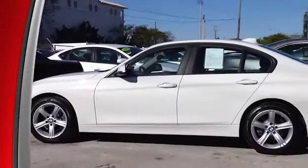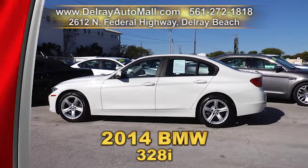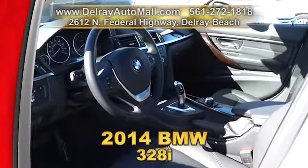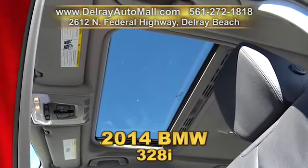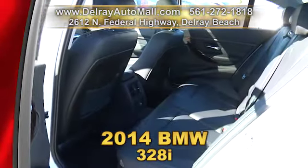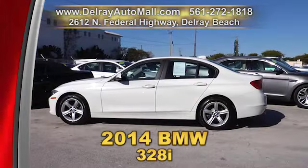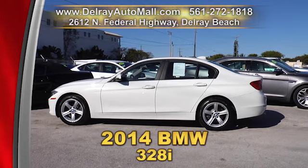Everyone loves a BMW like our 2014 BMW 328i. It has a premium package, comfort access keyless entry, power front seats with driver seat memory, a satellite radio, universal garage door opener with lumbar support, a moonroof, a balance of factory warranty and a clean auto check history. We're located at 2612 North Federal Highway in Delray Beach, or you can call us right away at 561-272-1818.